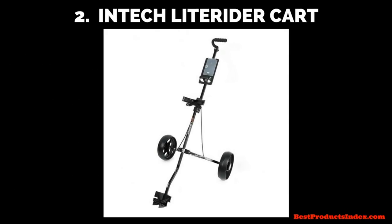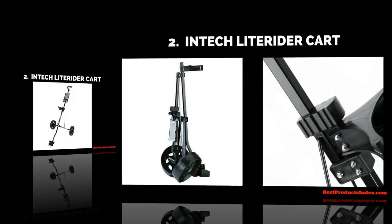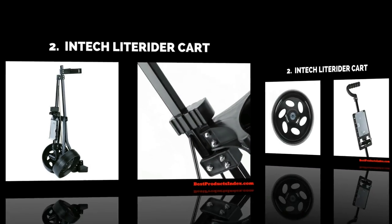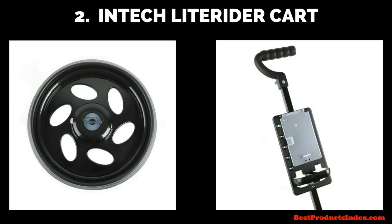Number two is the Entec Light Rider cart. This one is very lightweight — only 6.9 pounds — but it's extremely durable with a steel frame, so you know it's a long-lasting cart. It has a one-step folding design for simple storage and a nice contoured handle. It features smooth rolling 10-inch wheels, anti-skid tire treads, and an integrated tee-ball and scorecard holder that keeps everything super organized and easily accessible.